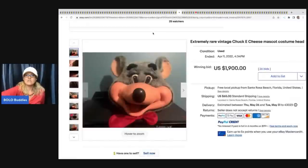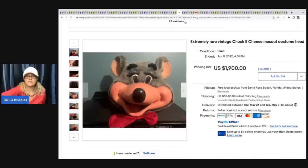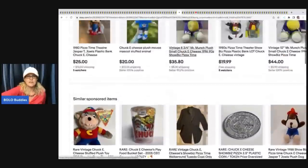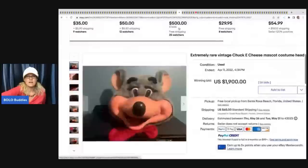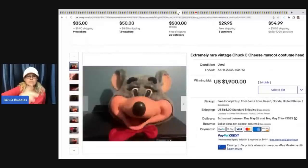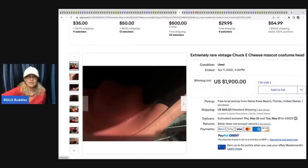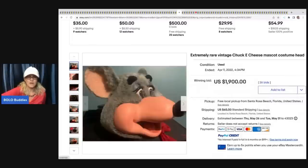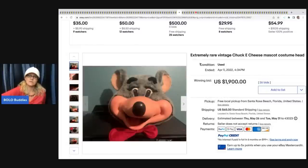This is an extremely rare vintage Chuck E. Cheese mascot costume head. It looks like it sold for $1,900 plus shipping, but I think this was actually the relisted price - it was originally relisted after a higher sale. So it definitely went for less this time at $1,900, which is still a lot.